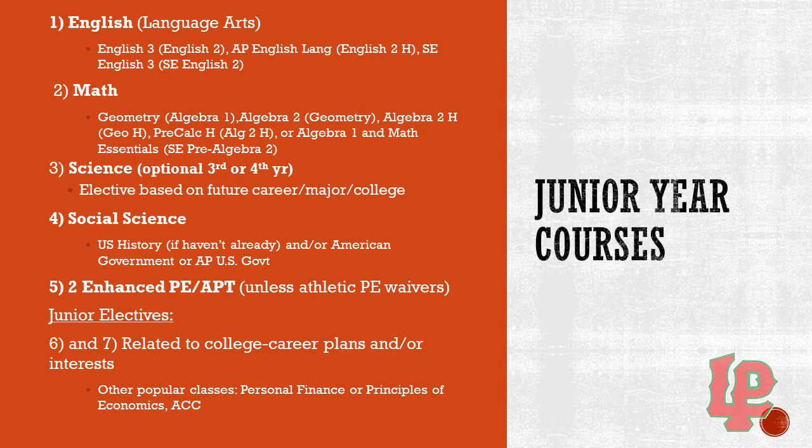With math, if you are currently in Algebra 1 you would move on to Geometry. If you're currently in Geometry you would move on to Algebra 2. If you're in Geometry honors you would move on to Algebra 2 honors. If you're currently in Algebra 2 honors you would move on to Pre-Calc honors. Algebra 1 and Math Essentials students would be taking that as a junior if you're currently in SE Pre-Algebra 2.